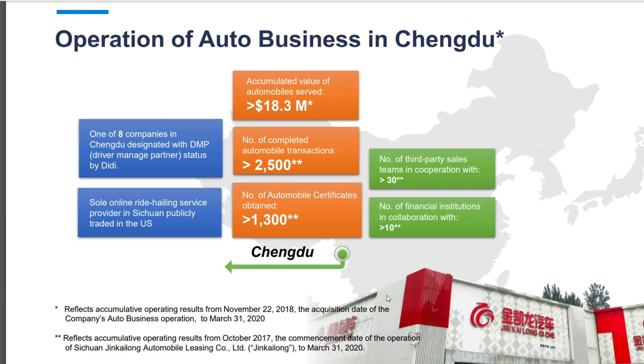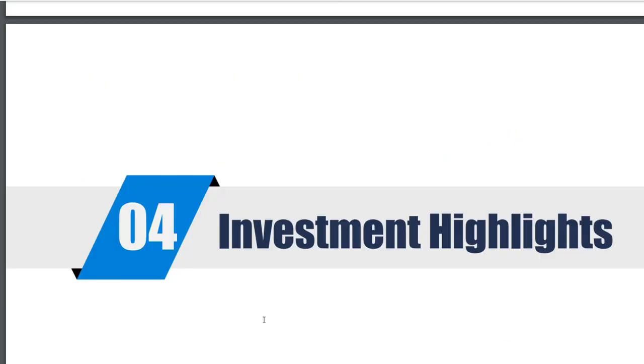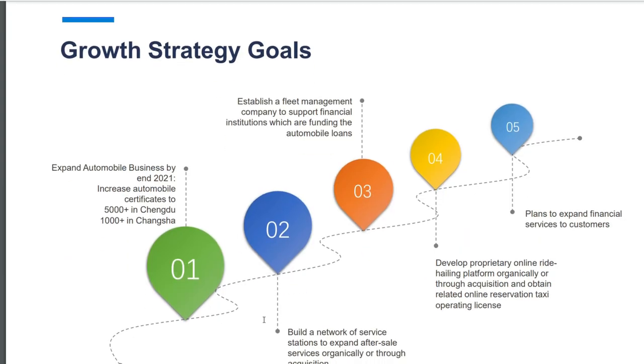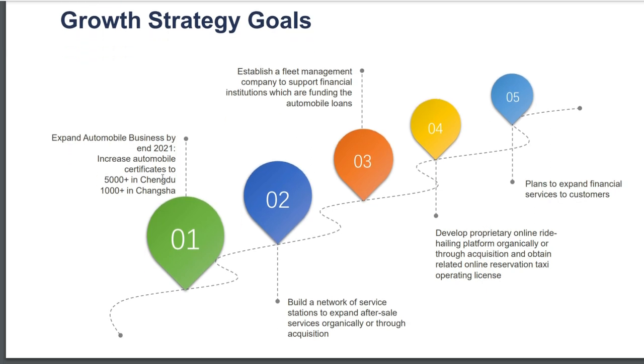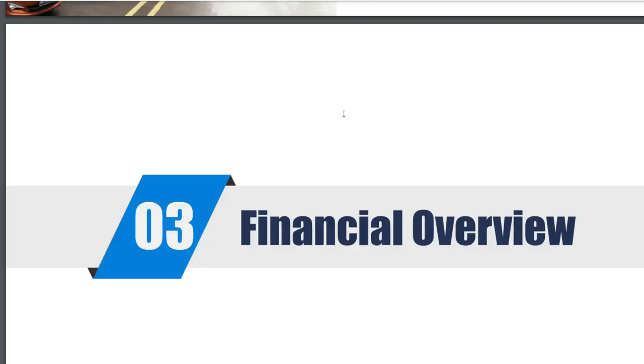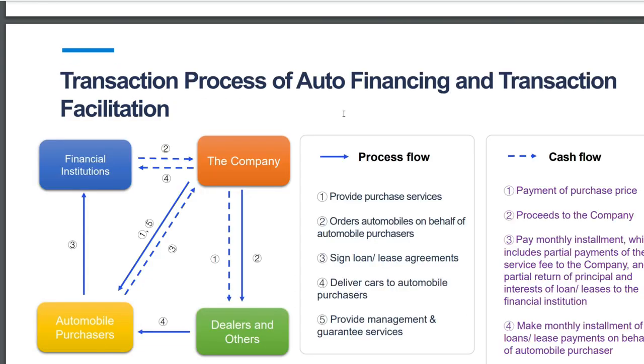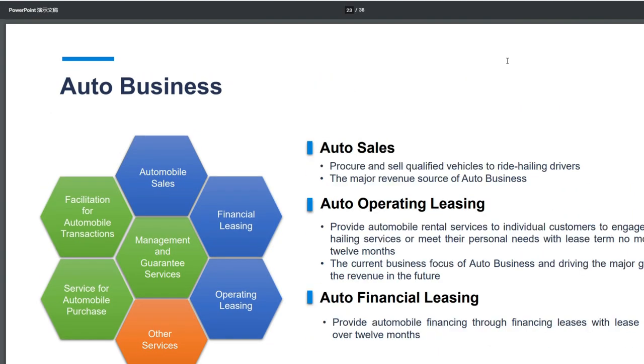Next, operations of auto businesses in Chengdu: an accumulated value of automobile services of $18.3 million, which is an acquisition from March 30th, 2020 for expanding market operations for direct selling of vehicles. This can be seen as an interesting movement towards something similar to IDX. Their current growth plan is to expand the automobile business by end of 2021, increase automobile certificates in two provinces, build a network of service stations for after-sales, and establish fleet management companies for financial institutions funding automobile loans.